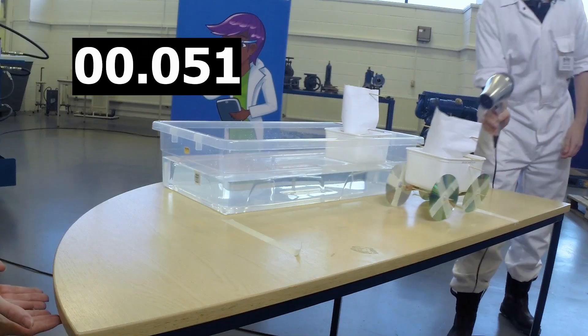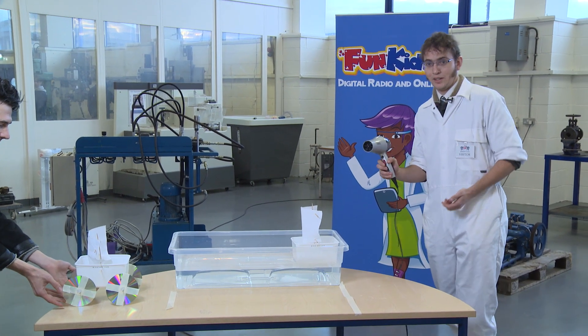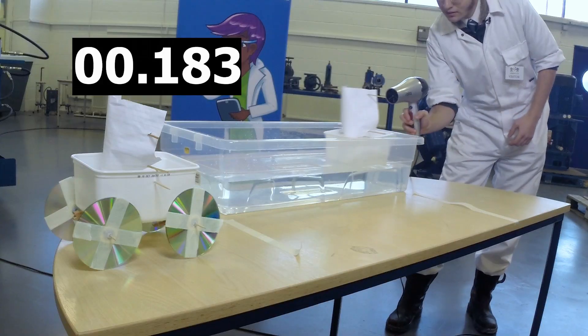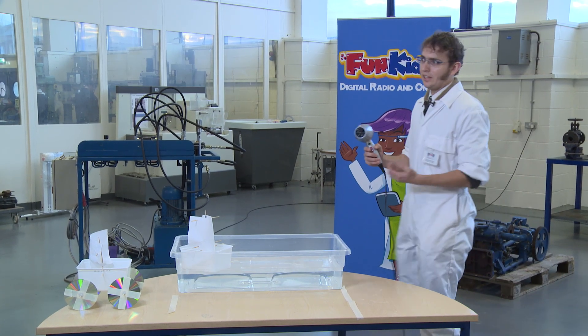We'll get the car going. And you can see they're nice and quick. Then hopefully our ship should go a little bit slower because it has to push its way through all that water. You can see it did go that little bit slower.